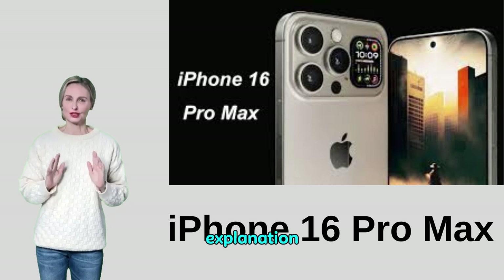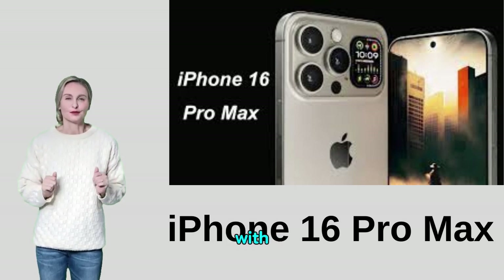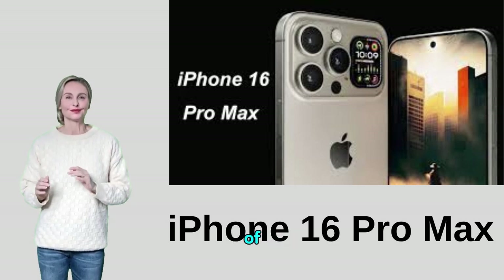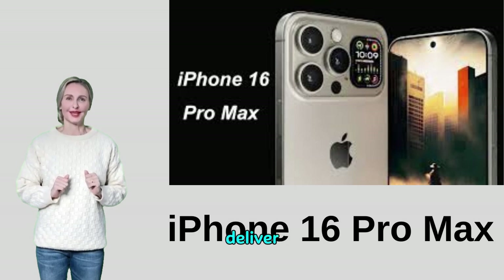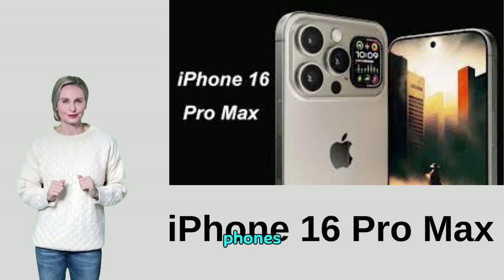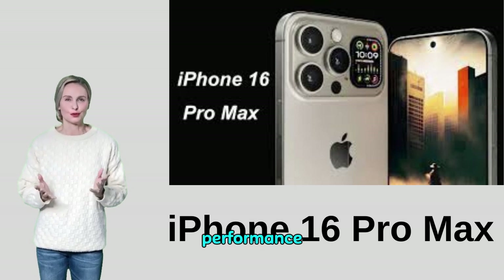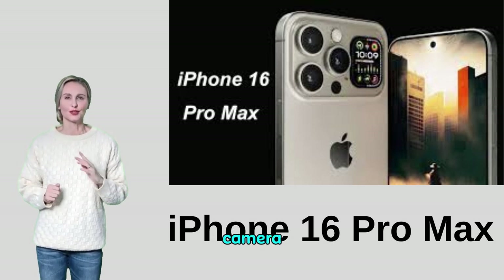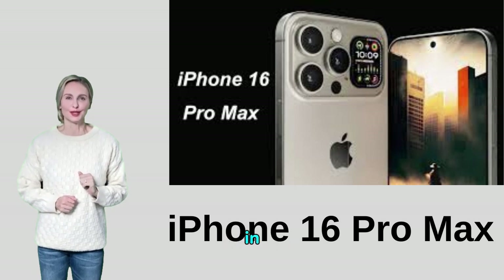Now let's continue the explanation. With every new update, Apple introduces iPhones with advanced specifications and innovative technologies. With the launch of the iPhone 16 Pro Max, Apple continues to innovate and deliver world-leading smartphone devices. These phones come with great features ranging from elegant design, superior performance, advanced camera, and many other technological features that make them compete strongly in the market.